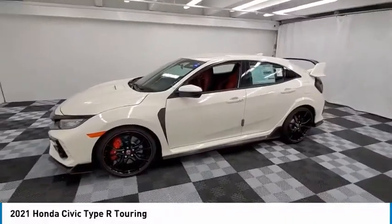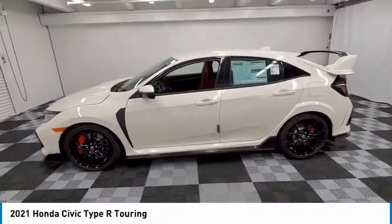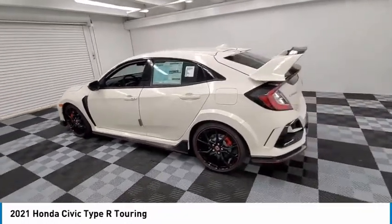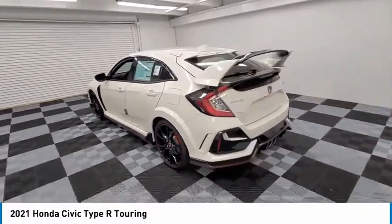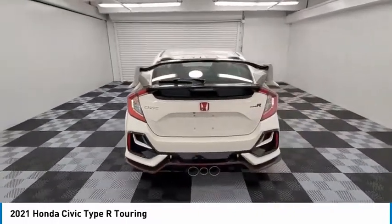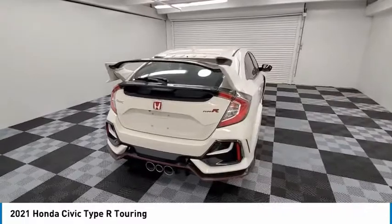Looking for the right vehicle? Check out the 2021 Civic Type R. Simply put, the Honda Civic Type R is a lot of fun. The performance, comfortable seating, and aggressive design will all leave you with a smile on your face.